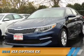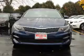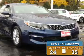Presenting the 2016 Kia Optima. It's powered by Front Wheel Drive, a 2.4 liter, 4-cylinder engine. Great fuel efficiency saves you money by requiring fewer trips to the gas station.